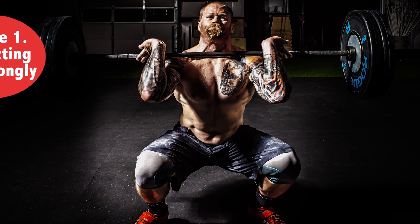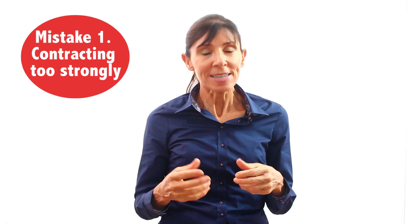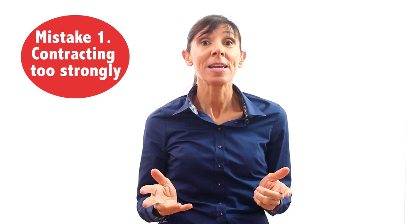Contracting too strongly is the first mistake that I want to discuss. This is especially a problem for beginners starting out with their pelvic floor training. If you contract too strongly, it actually tends to cause problems with your technique. So the focus when you start to learn to do your kegels is to get your technique right and not contract too strongly.